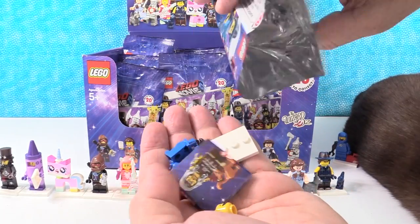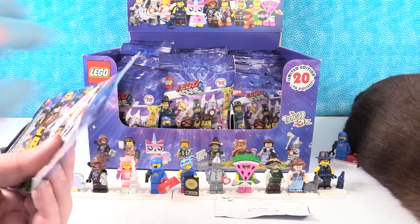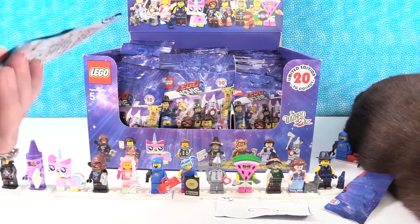We have 12 out of the 20 so far. We have 12 different ones.